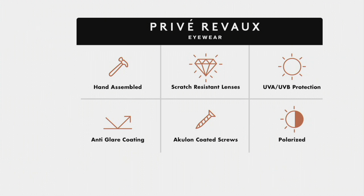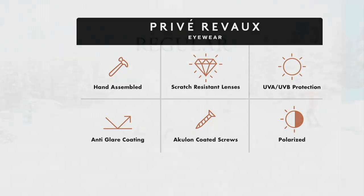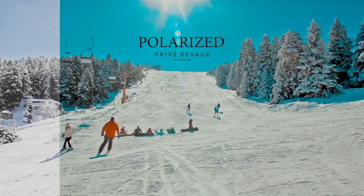You've got UVA and UVB protection, anti-glare coating, and Aculon coated screws — which means the screws are going to stay in place. So if you wear them on top of your head or wear them multiple times, it's not going to feel like the arms stretch out. And then that polarization — again, that's a high-end feature you often pay extra for.